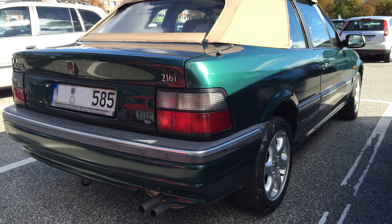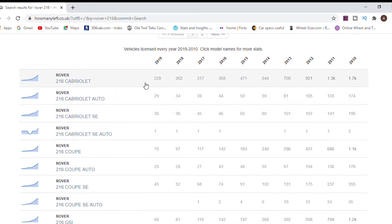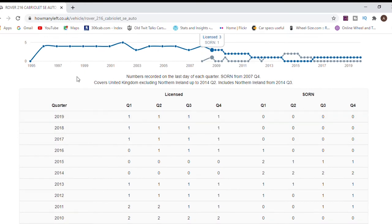Here we are on howmanyleft.co.uk - I've put Rover 216 in the search bar and the top four all appear to be the cabrios we're interested in. At launch the cabrios came in two iterations of trim: the basic 216 Cabrio in manual and auto, and the SE in manual and auto. Across those four iterations we've got 300 cars. Quite amazingly, for the 216 SE auto - that CVT stepless horrible automatic - there's only actually one left, and there's none on SORN either. Cars don't come much rarer than that in the UK today, so that's going to score pretty well.